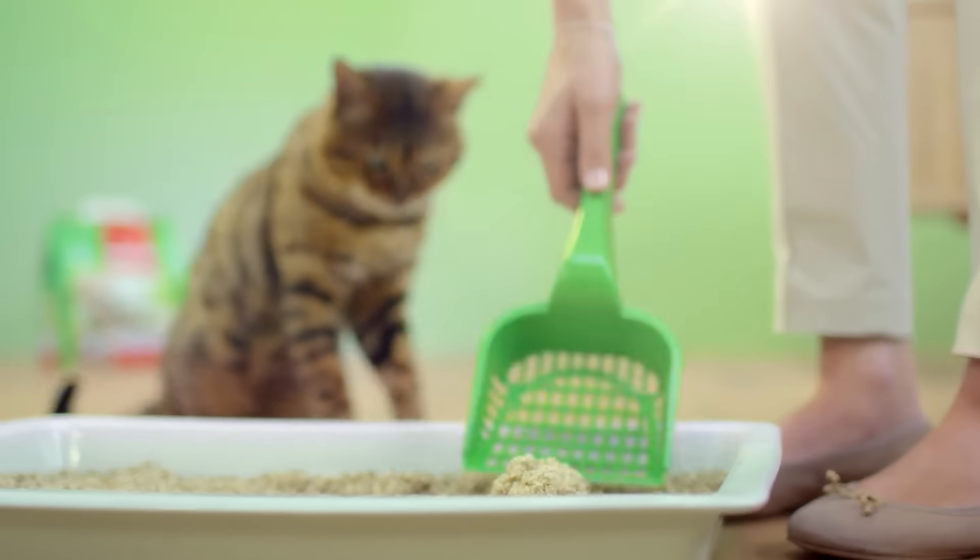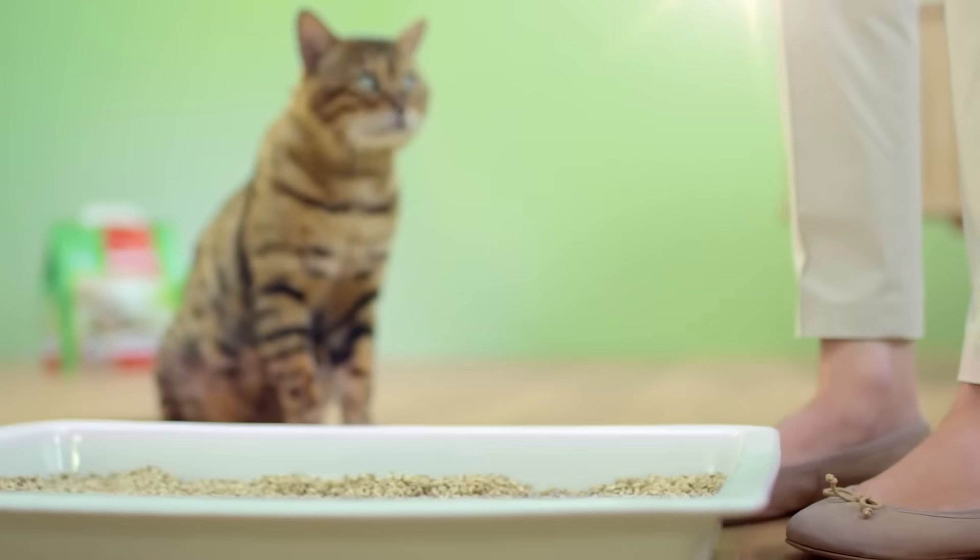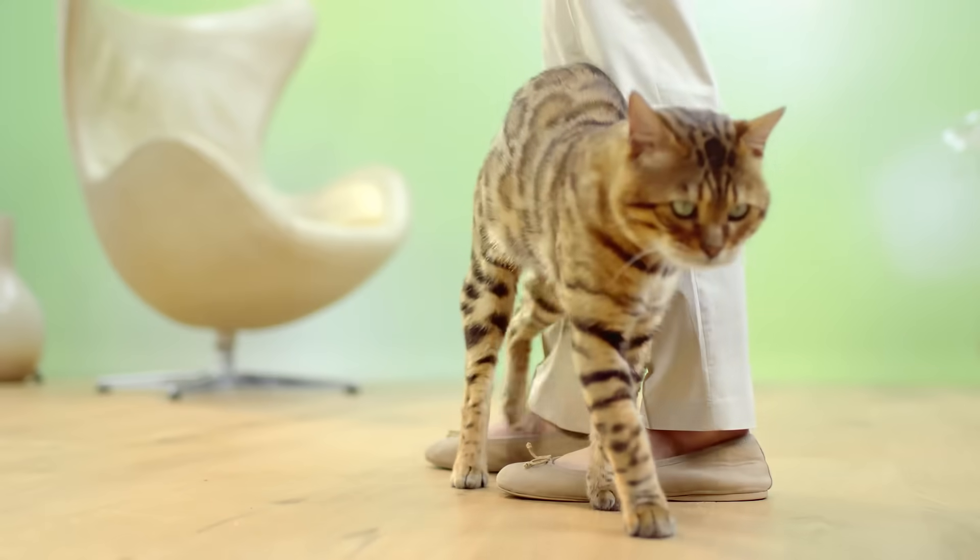Compact, easy to remove, and so hygienic that the litter can stay in the cat litter tray for up to seven weeks before a complete replacement is due.